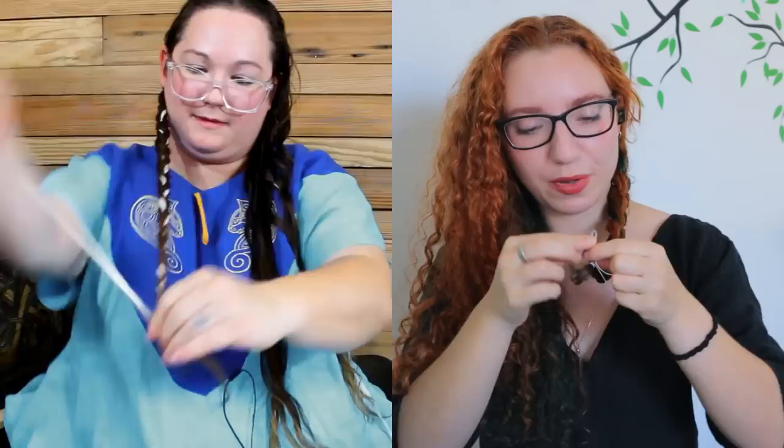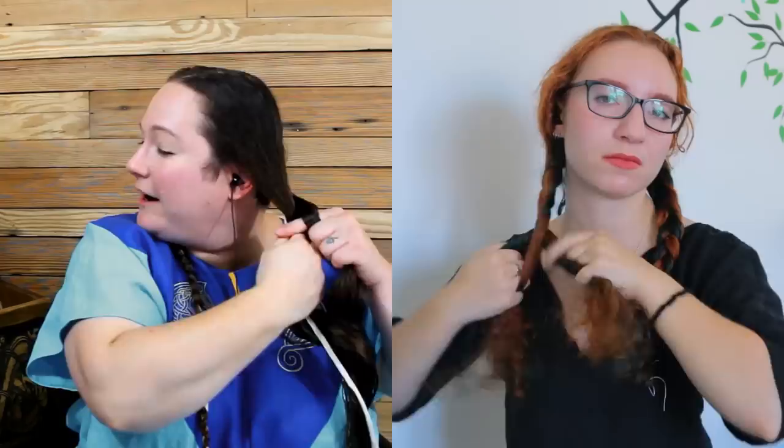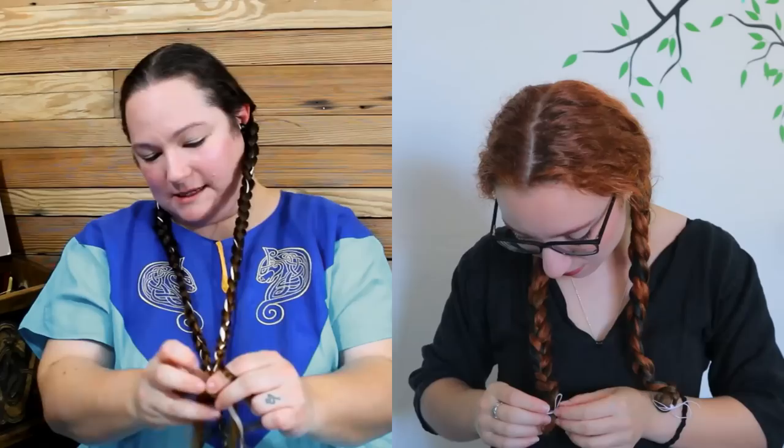I'm tying the braids off with a little bit of linen yarn — the same I've used for tablet weaving. Wrap it around a few times, pull it nice and tight, then tie the ends into a little bow so you can untie it easily later. This is really good for that too — if you're braiding something into your hair, just tie it off the same way and you'll never have to worry about hair ties falling out. You can use modern hair elastics, but they do damage your hair — so if you're doing this as a protective hairstyle, always recommend tying it off.